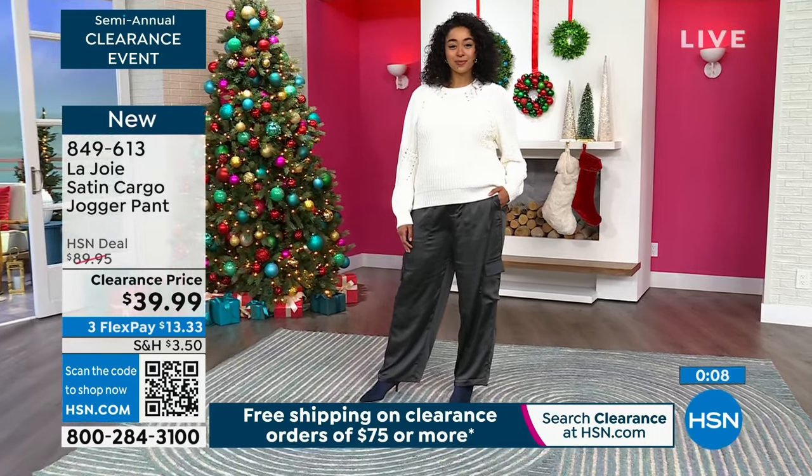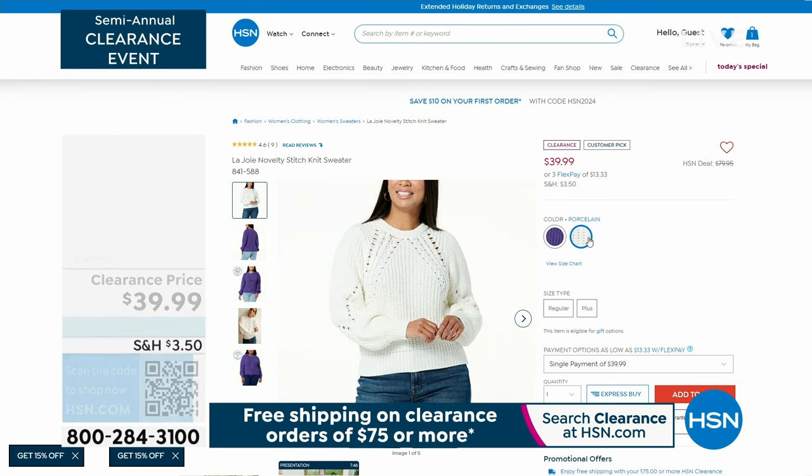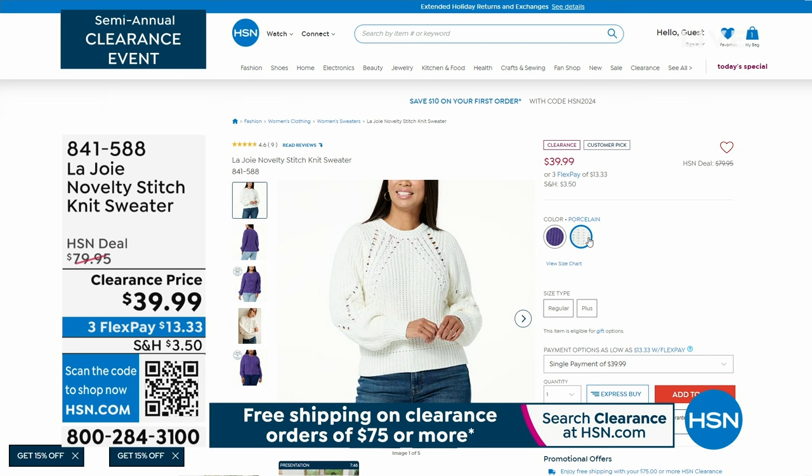There are only two colors available in that sweater — there's that beautiful acai, like those delicious acai bowls, and also porcelain. When you take a look at it, you see the beautiful detailing on that sweater. This brand is like all your casual everyday wearables but with extra fashion detailing — really, really spectacular.